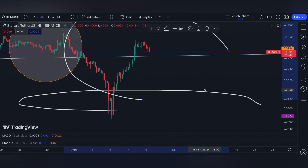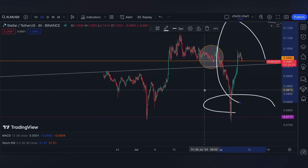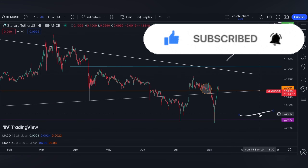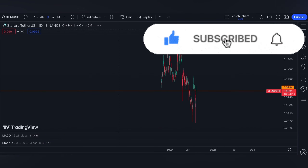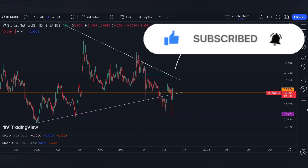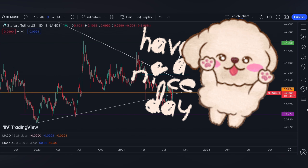For now, that's it for our short-term support and resistance on this range. If you like this kind of content, don't forget to like, subscribe, and comment below if you have some coins for me to chart. Click the notification bell so you'll be updated on new videos. Thanks for watching and have a nice day.